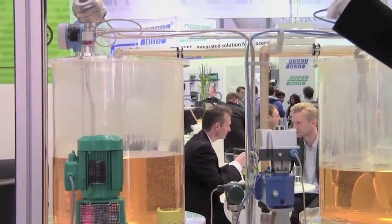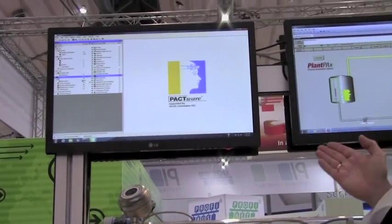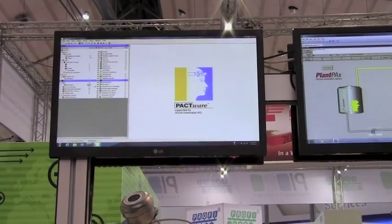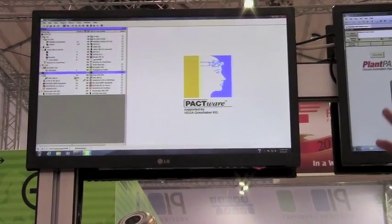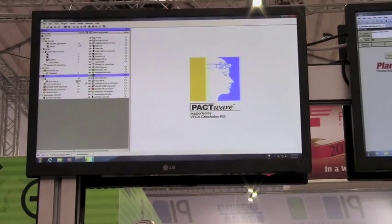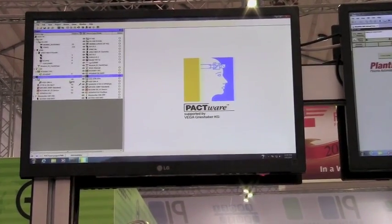Immediately above that we've got an FDT frame application — this one happens to be Pactware's frame application — that demonstrates the integration of all the DTMs, the device type managers that represent these various devices in the standard. Those are all shown on the left side of that frame, and you can access each device and all of its parameters through that interface.